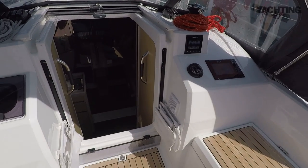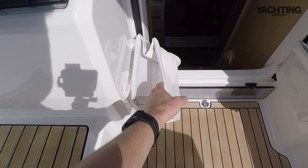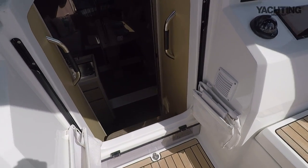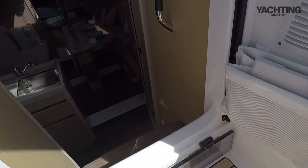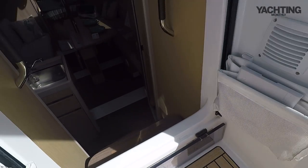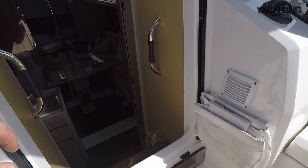Just worth pointing out you've got some little rope bags here for stowing your halyards and a little Perspex washboard. This piece comes up from the bottom, clips up, and then you put in a washboard as well.